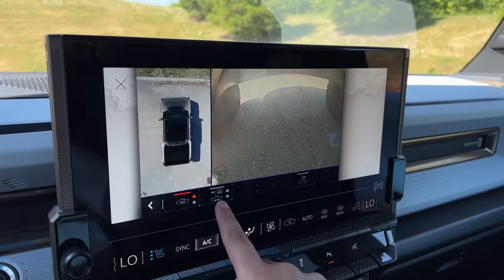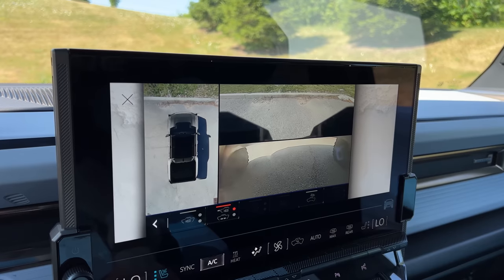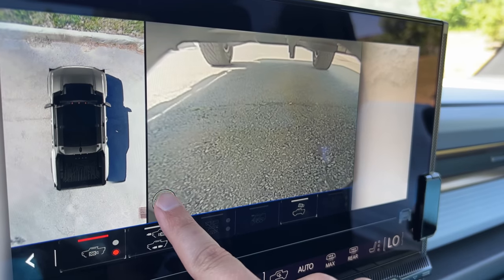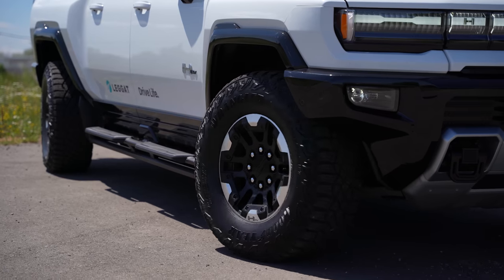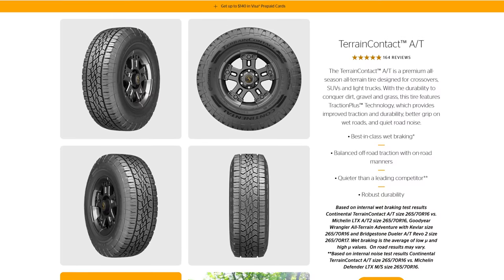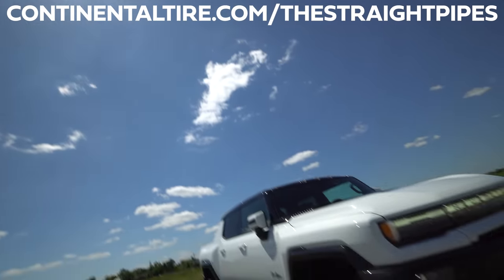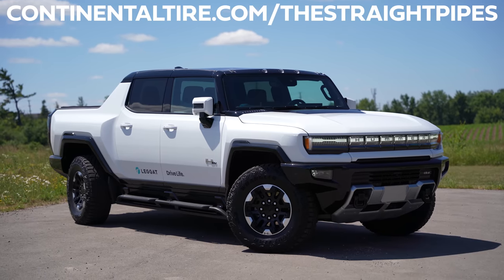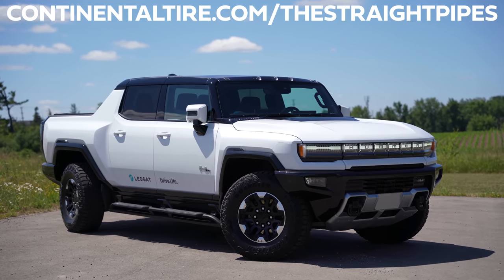It's the coolest. While you're using crab walk, you can use your cameras to see full 360, and you can see underneath at the front and back, and use water to clean it off. There are like 18 or 20 cameras on this thing — it's nuts. And say I wanted to crab walk with some Continental tires — the Continental recommended tire for a Hummer EV would be the Terrain Contact AT. Right now, get up to a $100 Visa prepaid card with the purchase of four qualifying Continental light truck and SUV tires through August 31st, 2022. Visit continentaltire.com/thestraightpipes.